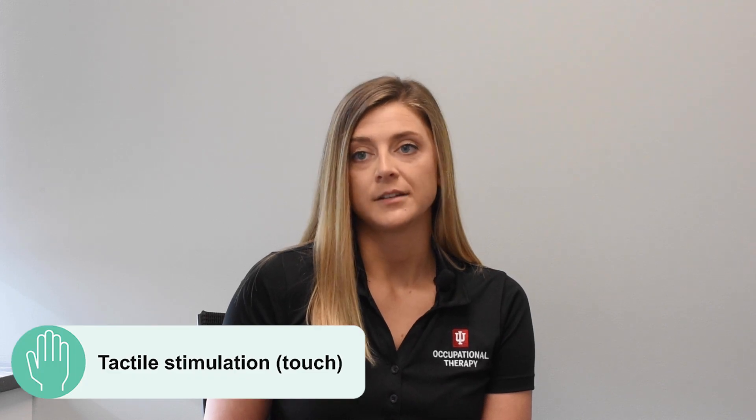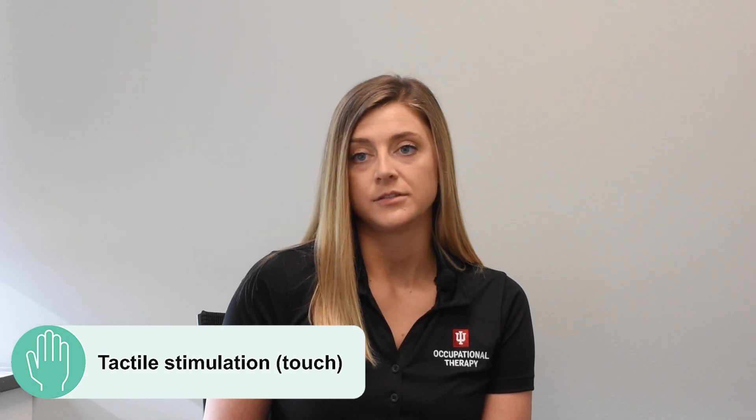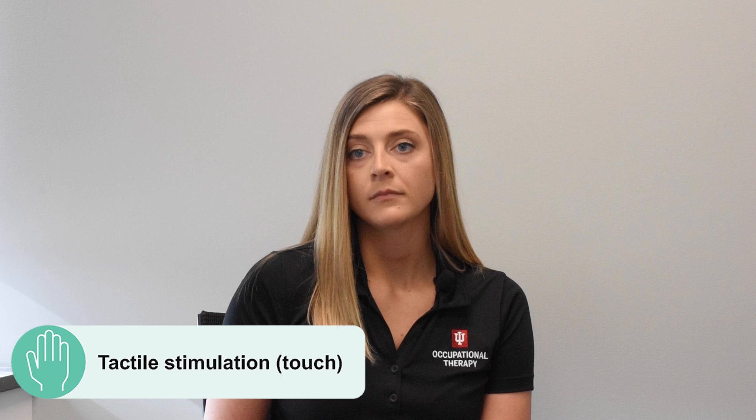Primary senses are used to interpret someone's surroundings, so let's discuss each of the primary senses and examples to consider for each one. First is tactile stimulation, or the touch sense. Sources of stimulation include things such as pillows, furniture, clothing, and objects used as decor within the home. Next is the sense of smell. Sources of stimulation for smell include food, lotion, essential oils, and candles within the home.